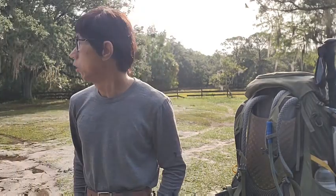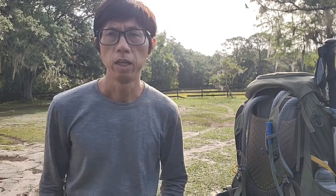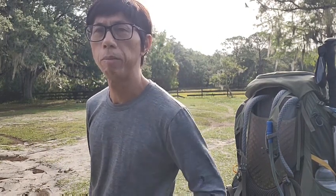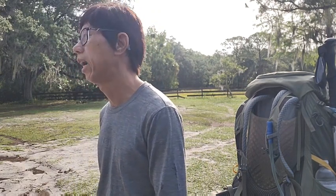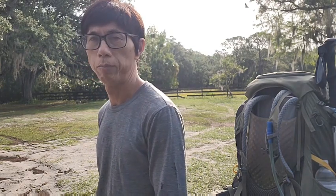Good morning. Today is April 27, 2023. It's a Thursday and I'm going to be doing a hiking at Bronson Trail State Park. I've been doing this trail many many times with Splinter and Free Walker, my friends, and now they are actually hiking the Continental Divide Trail. So I'm here alone by myself.